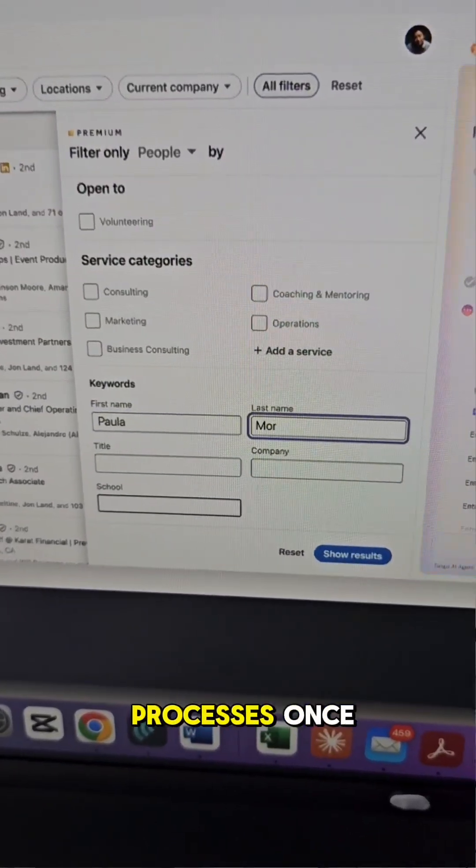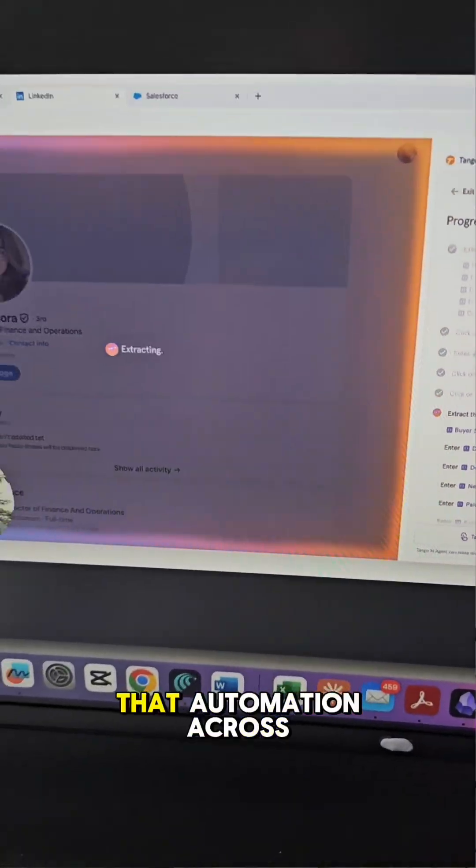So while everyone else is spending months rebuilding from scratch, you can just record your company processes once and instantly deploy that automation across your entire company. Have you tried Tango?